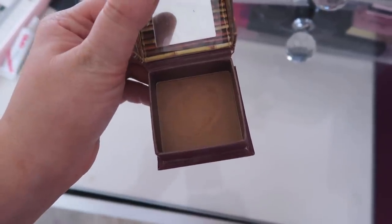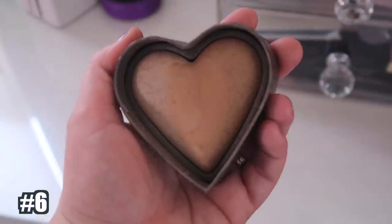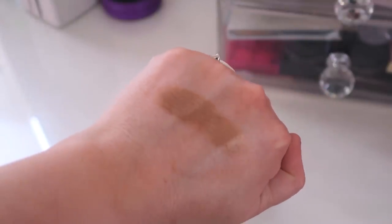Number 7 is the Benefit Hula — such a classic matte bronzer. I've loved this for many years. It's not patchy, it doesn't skip when applying, and it doesn't look muddy or dirty — it gives a really nice bronze. Number 6 is the Too Faced Sweet Tea Bronzer, another shimmery one I've loved for years. I've had it since it launched, probably 2015. It still performs amazingly — a bit lighter than Chocolate Gold and very shimmery with a highlight side. It looks so natural on the cheeks.